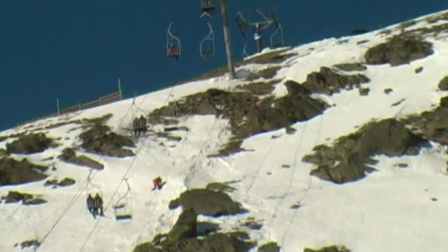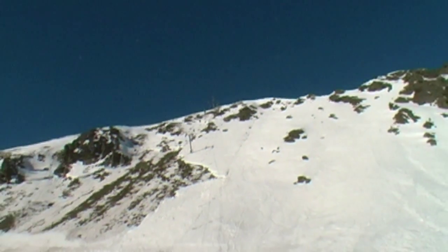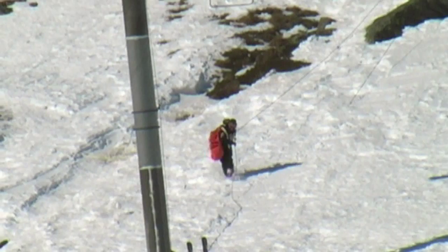Première étape : on monte les employés des remontées mécaniques en haut du télésiège. On peut voir un employé de la SEM qui tire une corde d'un pylône à l'autre.